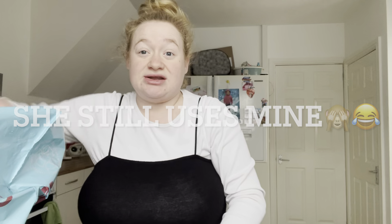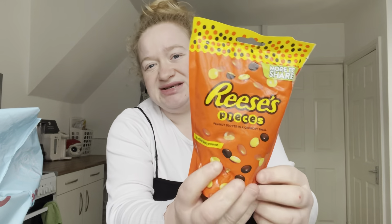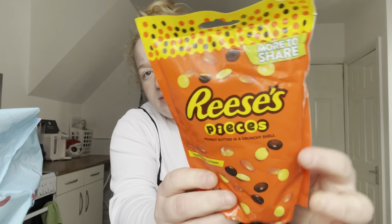These are 49p for some children's scissors — it's probably time Skylar had her own scissors instead of using mine. And these are £2.39 for the Reese's Pieces — they aren't the small bag, they're the more-to-share bag.